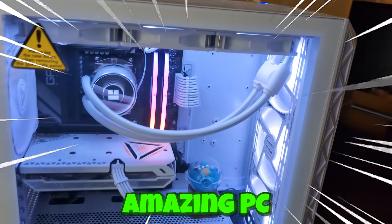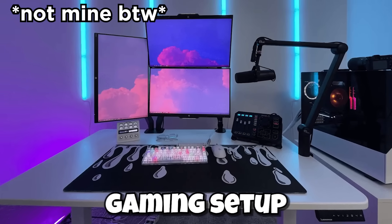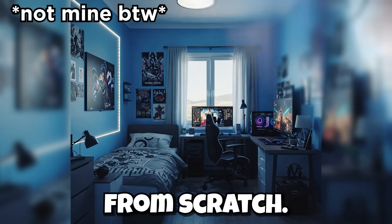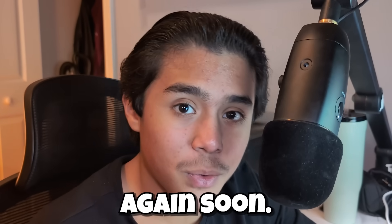I've got an amazing PC and nowhere to put it, but I'm moving to a new house soon. When I do, I'm building my ultimate dream gaming setup and room from scratch. If you want to be there for that journey, subscribe so you don't miss it. Jesus loves you and I hope to see you again soon.